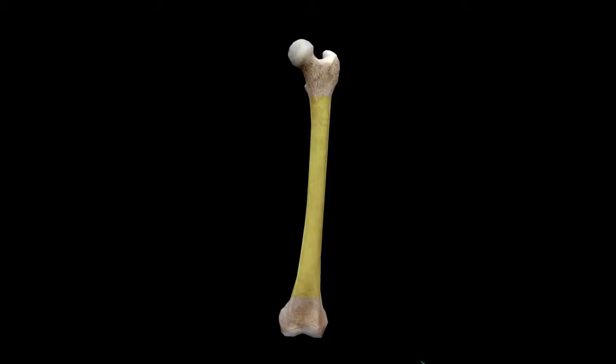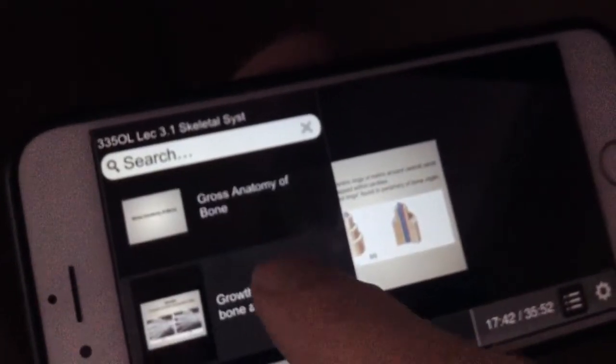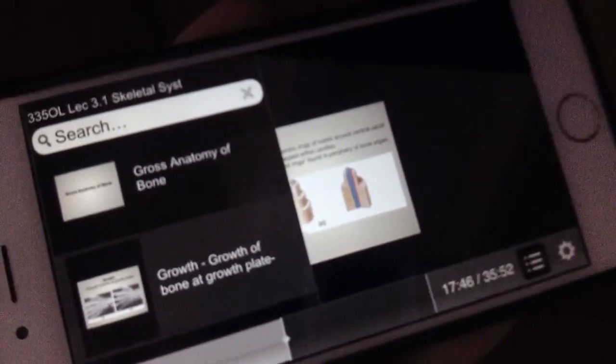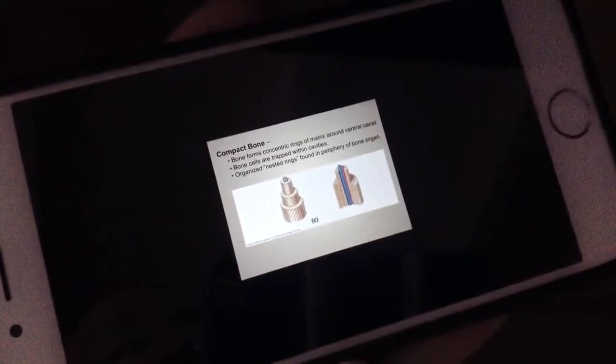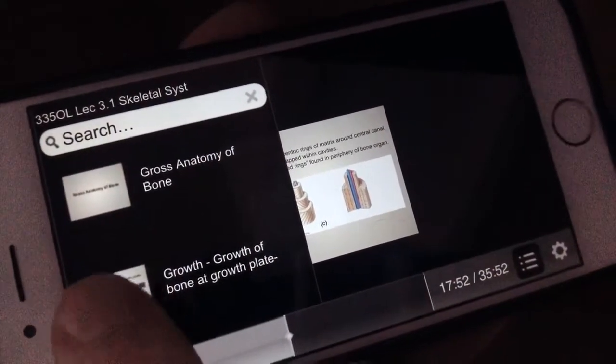Sometimes I use it if it's a topic that I want them to be able to go back and re-listen to, or it's maybe more complex and in a large lecture hall I wouldn't get the questions that I might expect. So this allows them to stop the recording, check their notes, see how they're doing and then continue on.